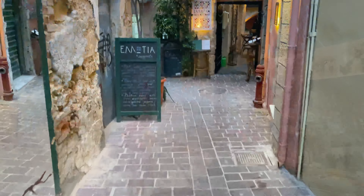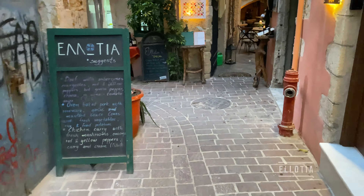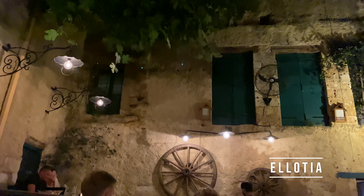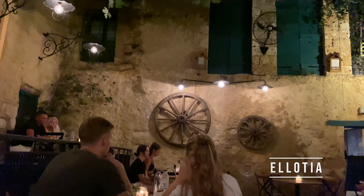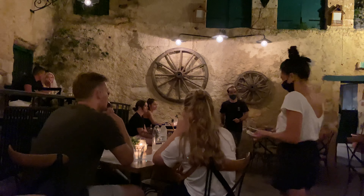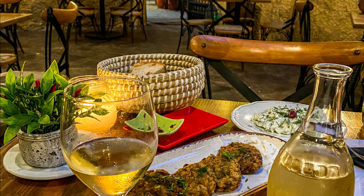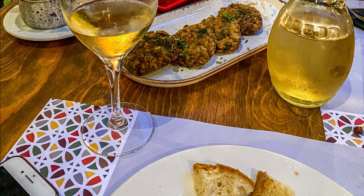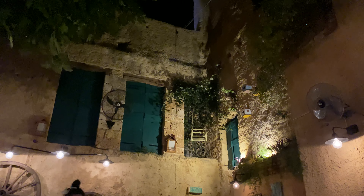In Hania, however, we can recommend the Elotia restaurant. It's one of the best in the city and despite having very good ratings it's not crowded — probably because it's hidden in a narrow street in the old town and tourists usually focus on restaurants surrounding the main promenade. The restaurant is very romantic thanks to its location in an old courtyard overgrown with ivy.